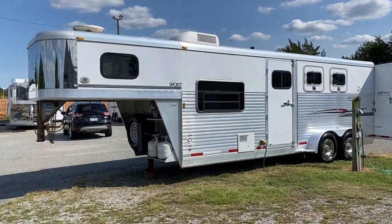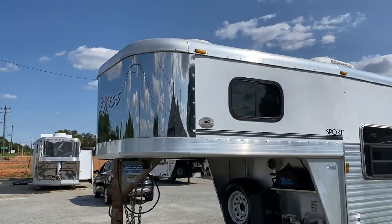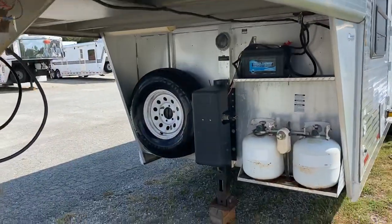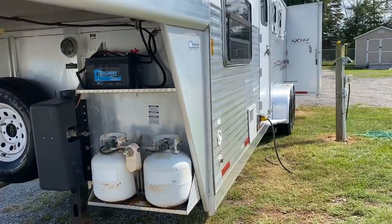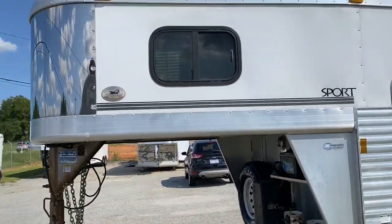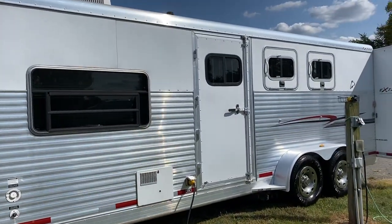This trailer has a seven-foot short wall with full living quarters. A couple of things to note: stainless nose, hydraulic jack, two propane tanks. This trailer is in excellent condition — it's been very well kept. It really doesn't have a lot of cosmetic issues or dings or bangs on it. It's in real good shape.